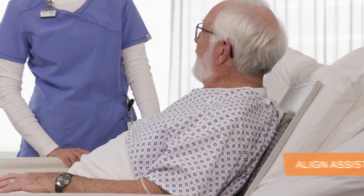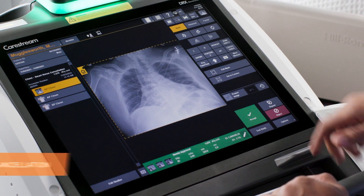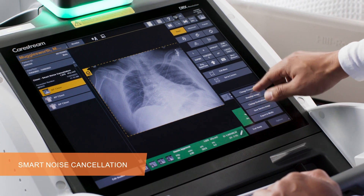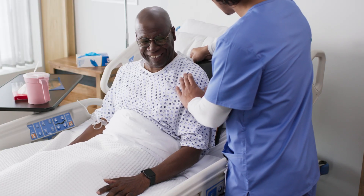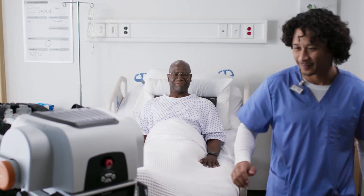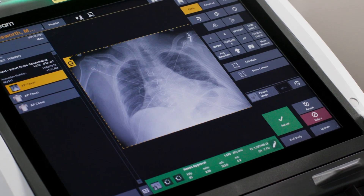Hi, I'm Jen Twaits, Global Applications Engineer here at CareStream. I'd like to share with you three significant advancements to the DRX Revolution mobile x-ray system that will help technologists be more efficient, enhance the precision of your positioning, and give you more time to focus on patient care. These latest enhancements reflect your feedback and our ongoing journey to elevate your mobile imaging to unparalleled levels of efficiency, ease of use, and image quality.